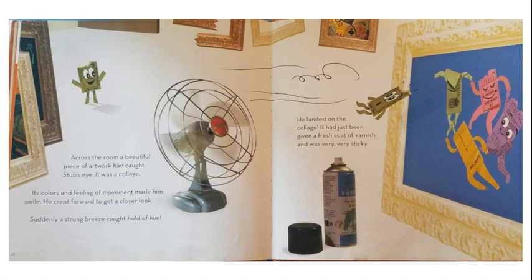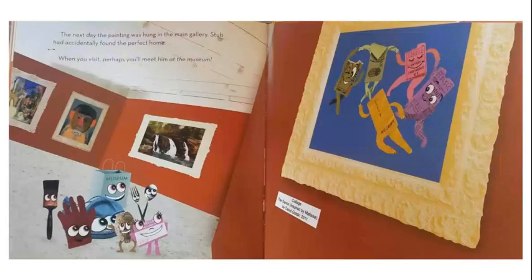Suddenly, a strong breeze caught hold of him. He landed on the collage — it had just been given a fresh coat of varnish and was very, very sticky. The next day, the painting was hung in the main gallery. Stub had accidentally found the perfect home. When you visit, perhaps you'll meet him at the museum.